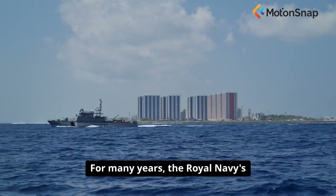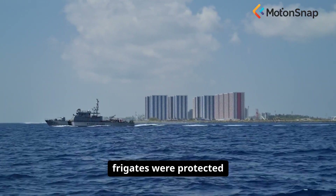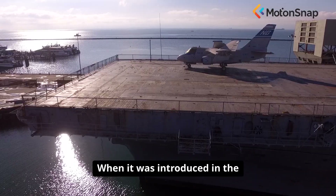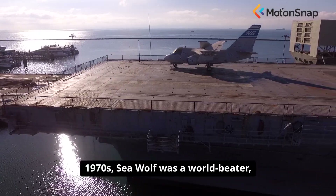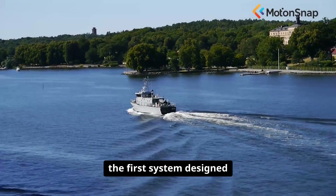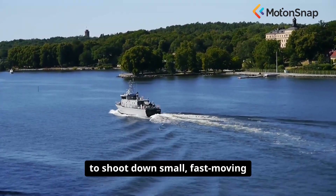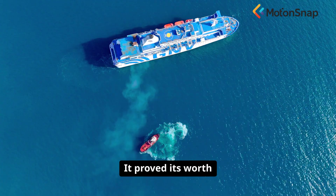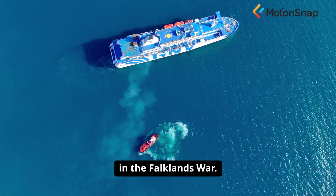For many years, the Royal Navy's frigates were protected by the Seawolf missile system. When it was introduced in the 1970s, Seawolf was a world-beater — the first system designed to shoot down small, fast-moving anti-ship missiles. It proved its worth in the Falklands War.